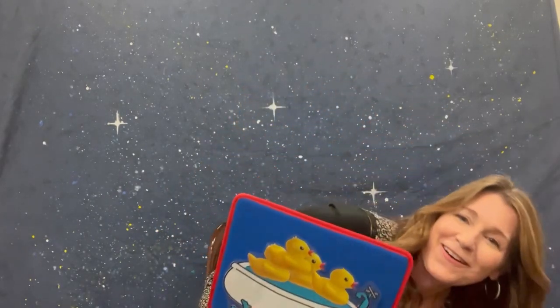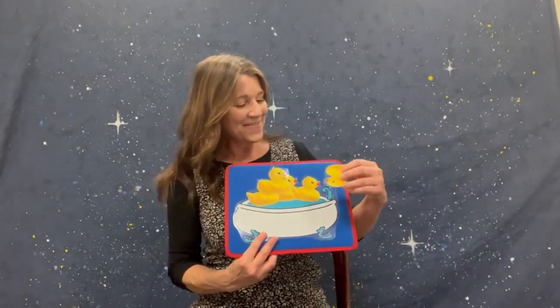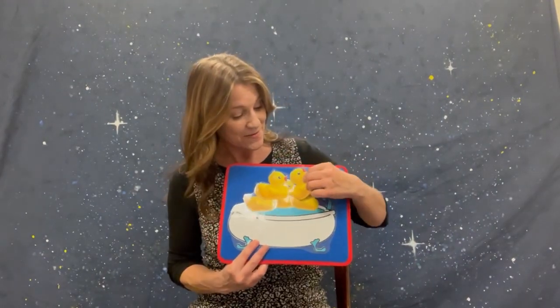Guess what — number five fell on the ground! Let me get that and we're going to put them in the bathtub too. Now we have five rubber duckies — show me five! Five rubber duckies in the bathtub going for a swim — knock knock, splash splash, they all fell in! Yay!